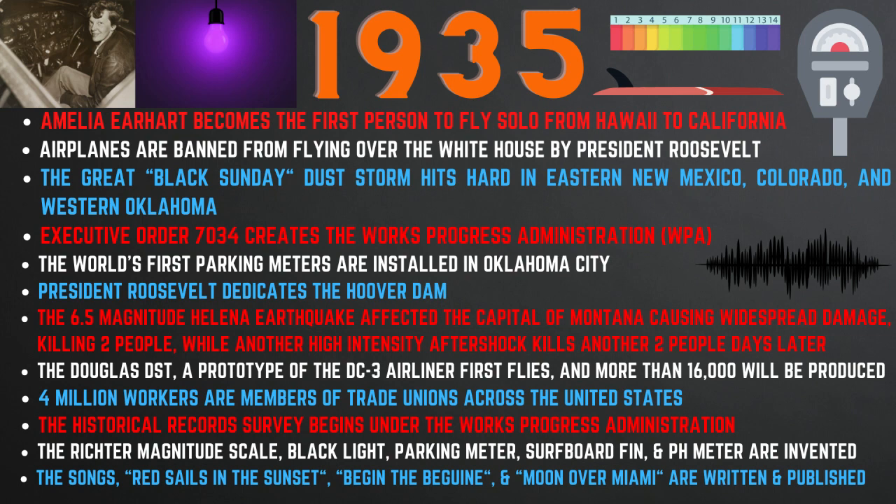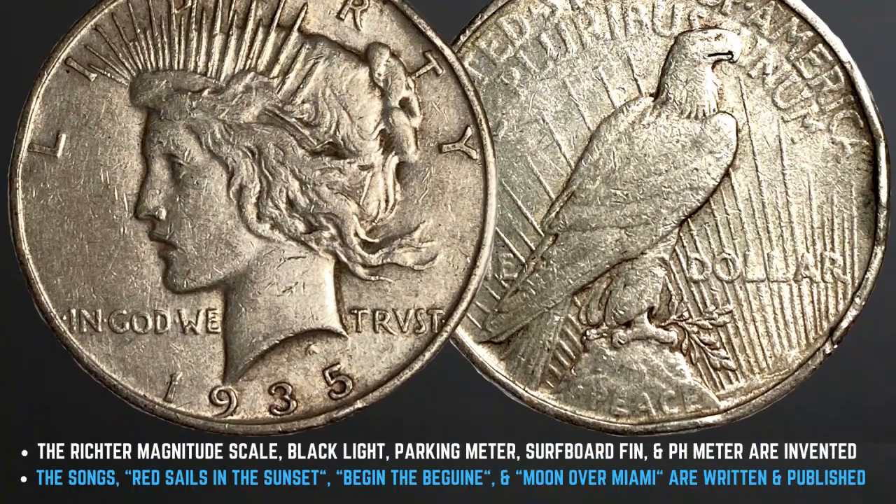Four million workers are members of trade unions across the United States, and the historical record survey begins under the Works Progress Administration. The Richter Magnitude Scale, blacklight, parking meter, surfboard fin, and pH meter are invented, and the songs Red Sails in the Sunset, Begin the Beguine, and Moon over Miami are written and published.